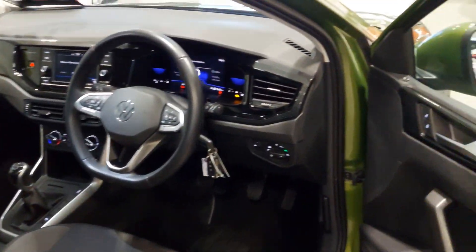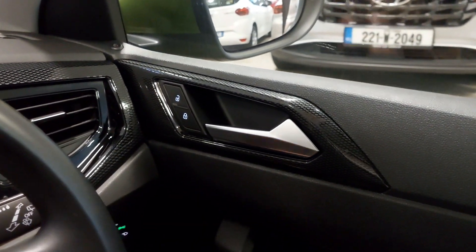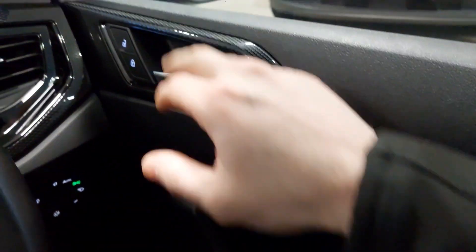Moving to the driver's side now — it's just beeping because we have the ignition switched on. We'll quickly start it up. All electric windows front to back, the car comes with an immobiliser and central locking.